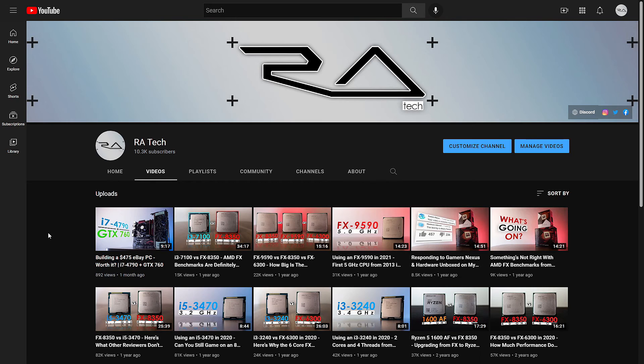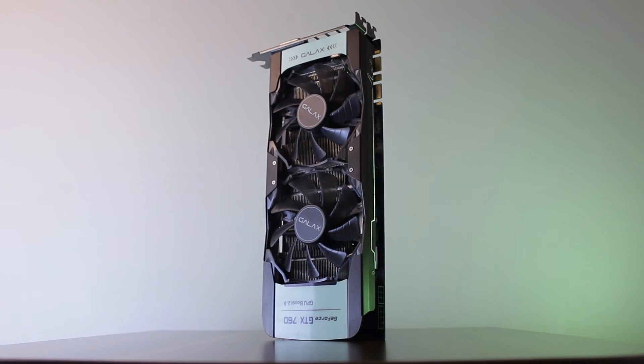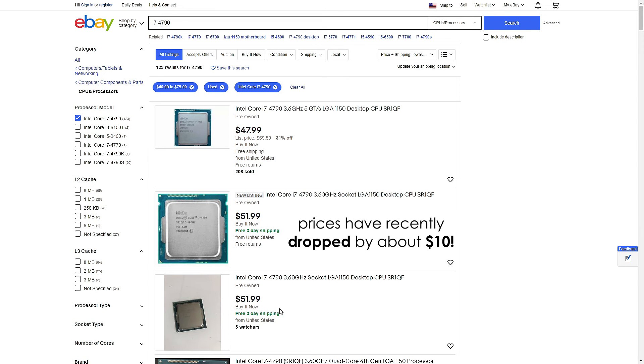Previously, we had a look at whether building a used PC with a 4th Gen i7 for just under $500 is worth it, though since we had a budget limitation, we had to use a GTX 760 which heavily held back our i7. This is a 4-core 8-thread processor that released back in 2014, priced a little over $300 at launch. Nowadays you can find one for right around $60, which is fairly cheap.